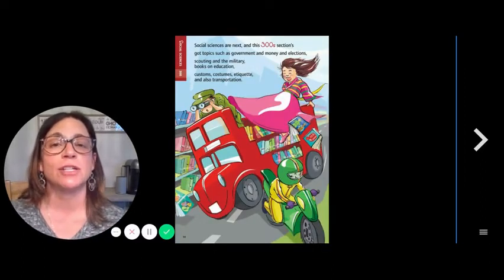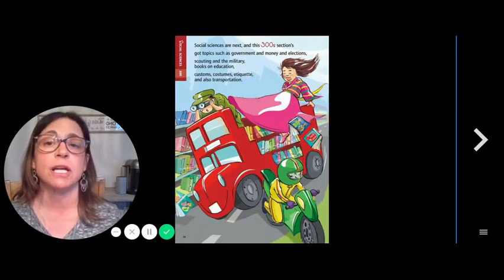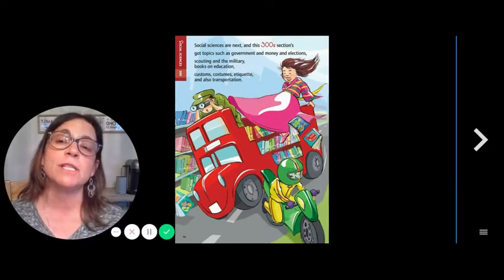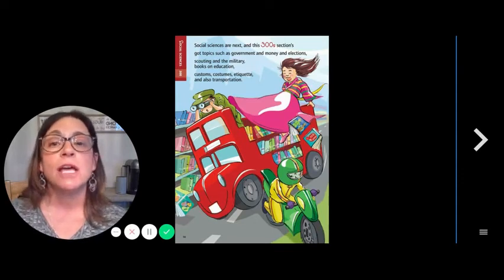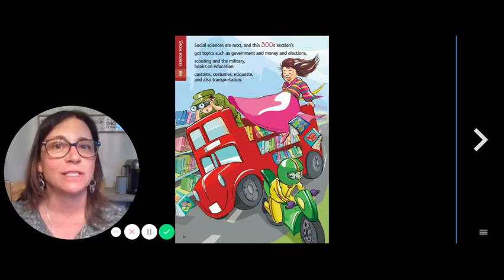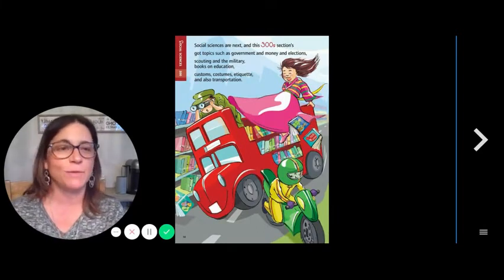300s — Social sciences are next. In this 300 section, there are topics such as government and money and elections, scouting in the military, books on education, customs, costumes, etiquette, and also transportation.